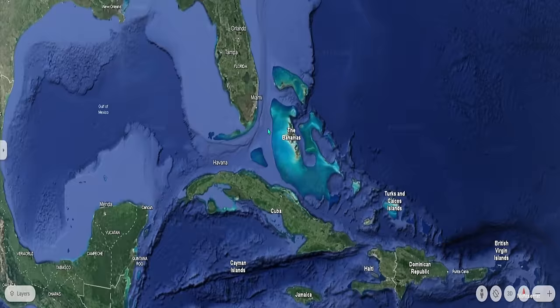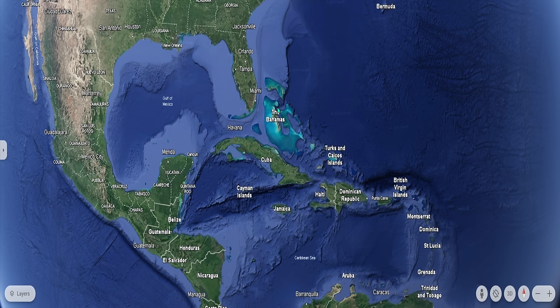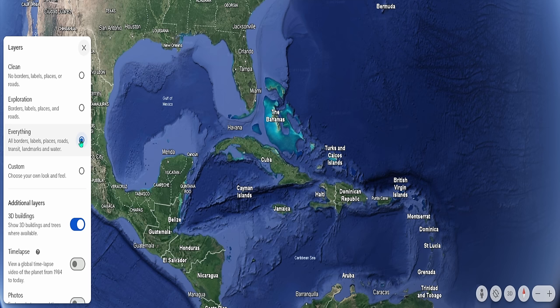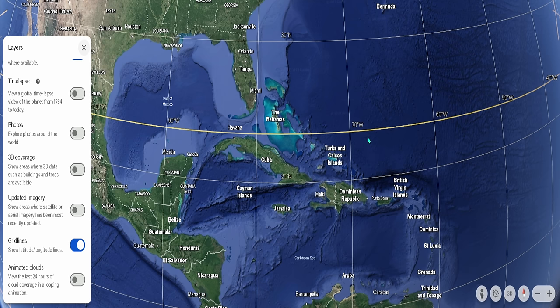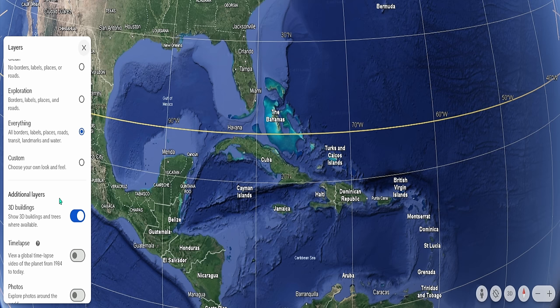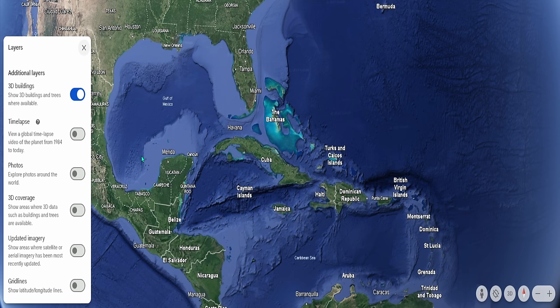This app I'm using right here is called Google Earth. If I go right down here on the bottom, I can click layers and add all kinds of different things — borders, places, roads, 3D buildings, 3D coverage. I can even do grid lines, which are fantastic if you're going to be sailing, because you can get your longitude and latitude numbers right here and plug those directly into your chart. I can also turn on animated clouds, but that's just going to block my view.